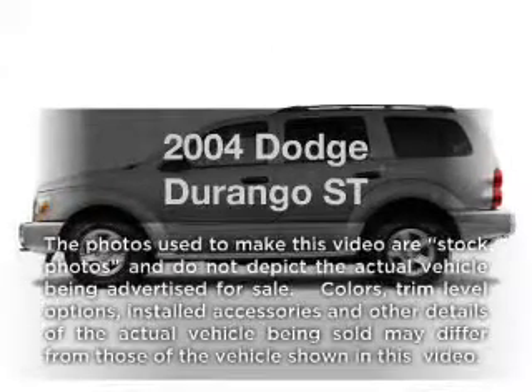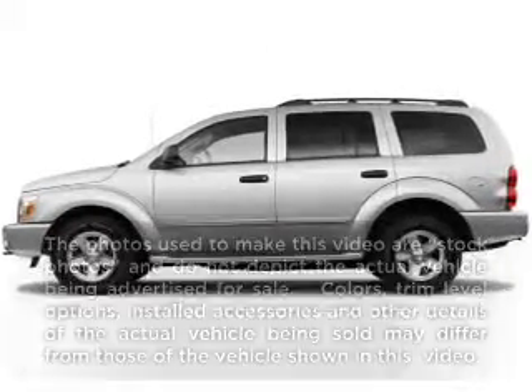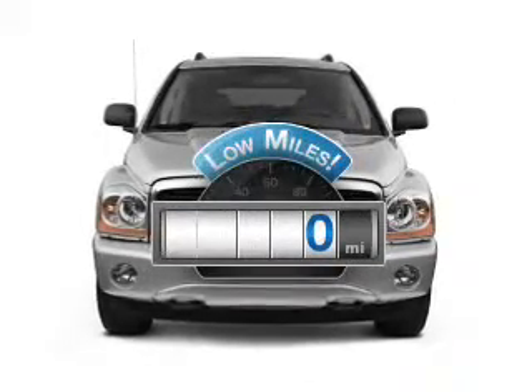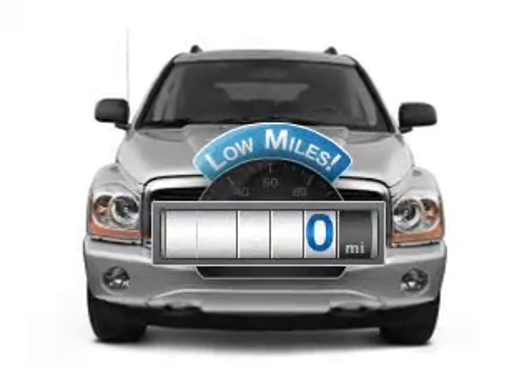Imagine yourself in this 2004 Dodge Durango. Everything you need under one roof with this great vehicle. With low miles, this automobile will take you far and get you where you want to go.